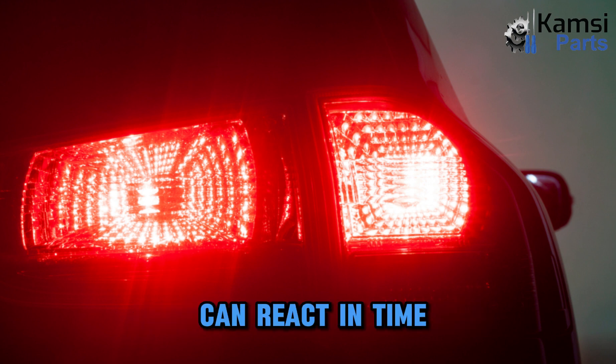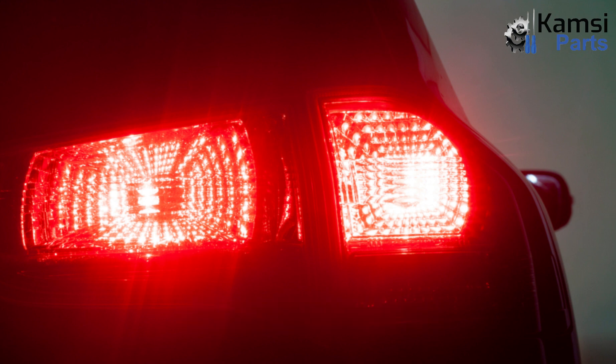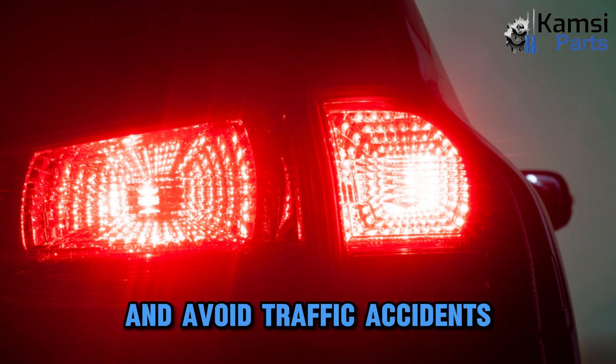With brake lights, drivers behind you can react in time and will be able to keep more distance between your car and theirs and avoid traffic accidents.